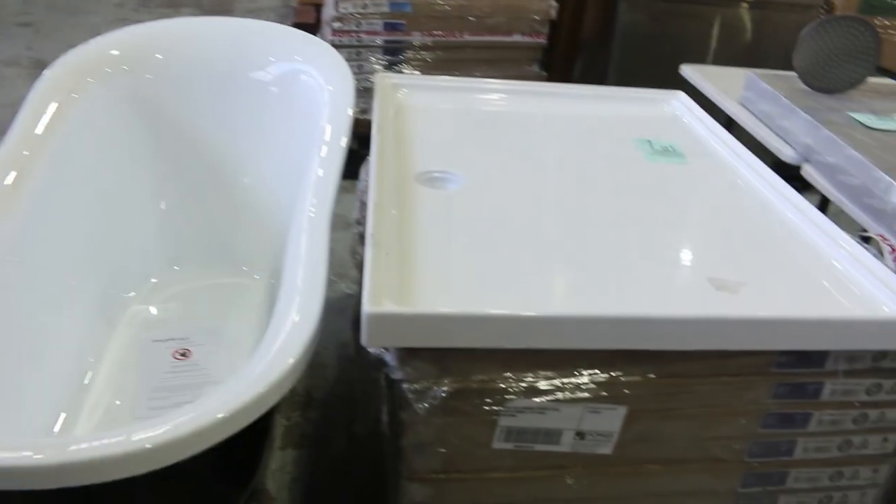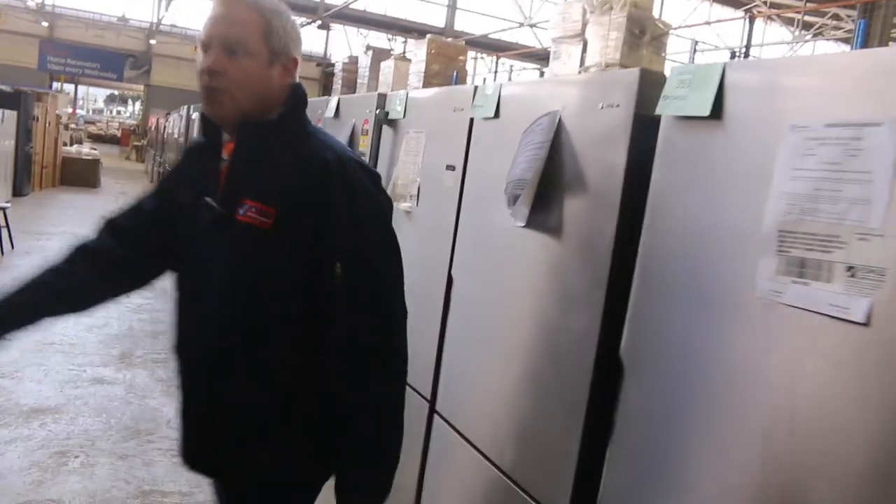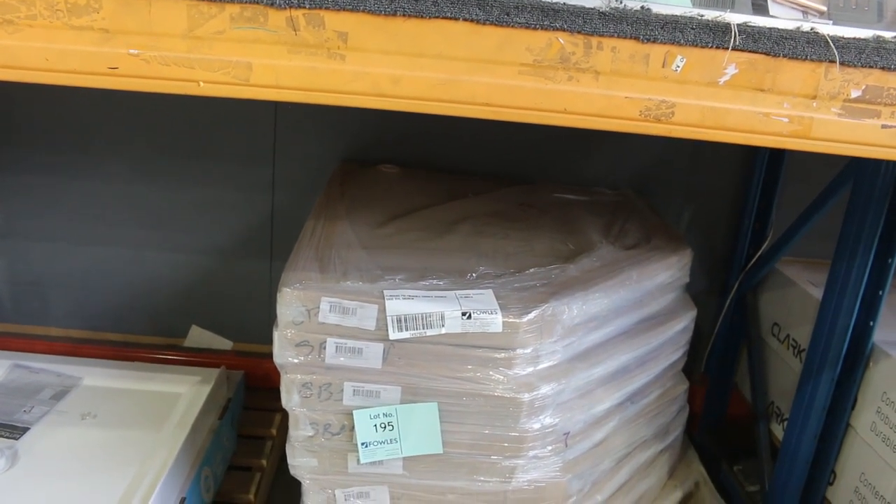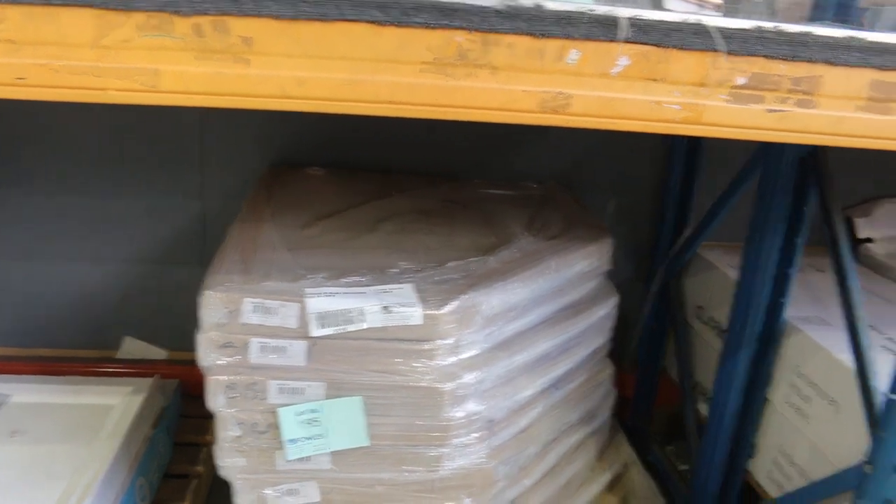Lots of shower bases here — you're looking at $50 to $90 on the shower bases, and they are all that heavyweight poly marble style. There are also some corner ones, which I don't get too many of. They look like 914 by 914 corner shower bases, so they'll be good buying as well — there are 10 of those.